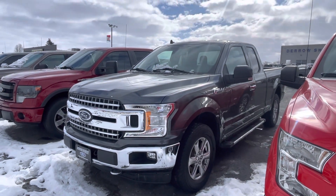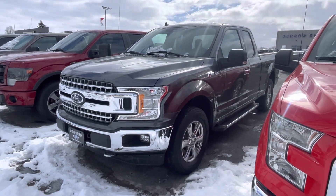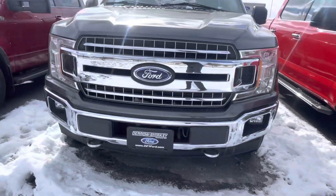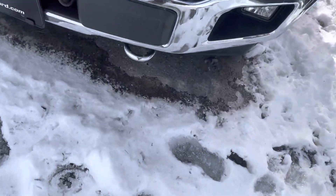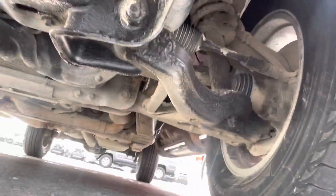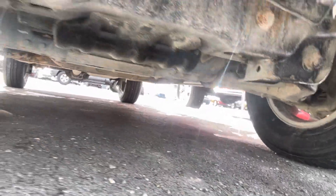Hello there, hey Tanner here with Daryl. Just gonna do a quick walk around of this for you. Up front, that chrome bumper looks pretty darn good. I'll give you my exact take on the front — you can press pause at any time.